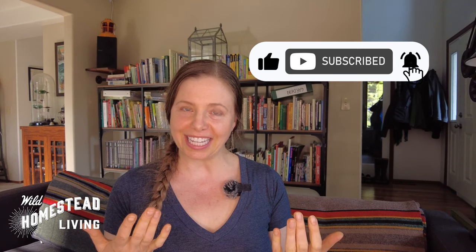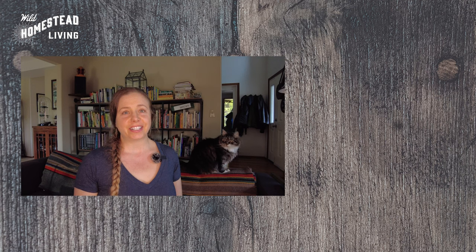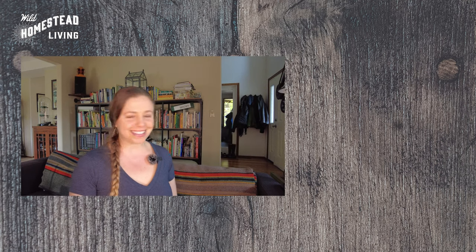Well, there you go — my seven recommendations for books to help you live a healthier, more sustainable, and self-sufficient life. If you liked this video, we'd love for you to give it a thumbs up and consider subscribing to our channel for more content like this. Leave your own book recommendations or thoughts in the comment section below. Remember: there is no one right way to homestead, only the way that's right for you. Thanks for watching — we'll see you next time.